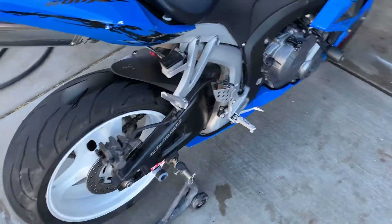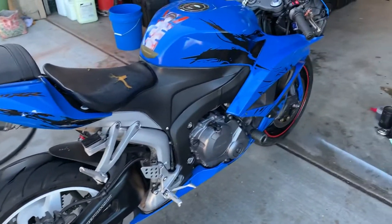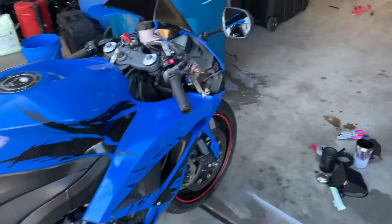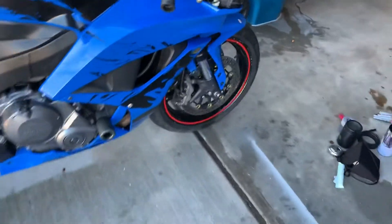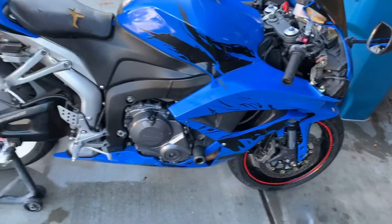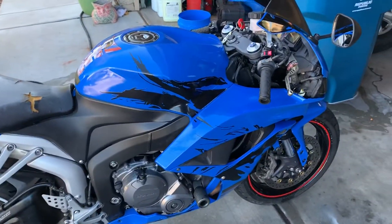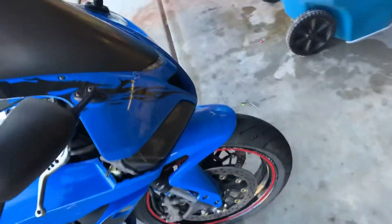Like I said, the more I do to it the more I've got to up the price because I've got to get my money back. But it is a great running bike — I just rode it a hundred miles from my dad's place where it was in storage, no problems at all. Runs super smooth.